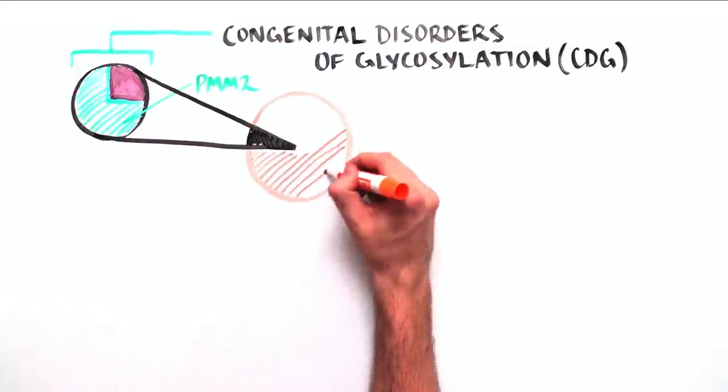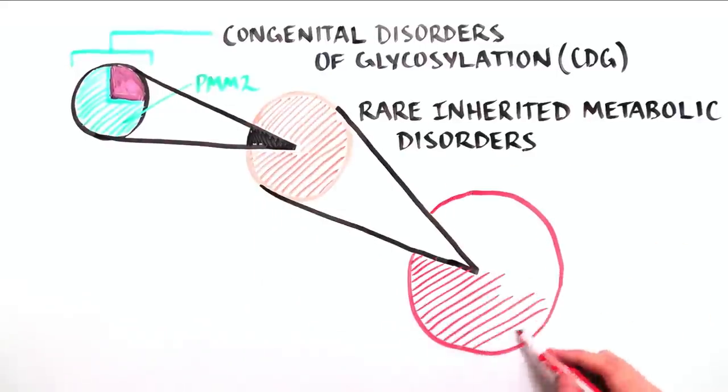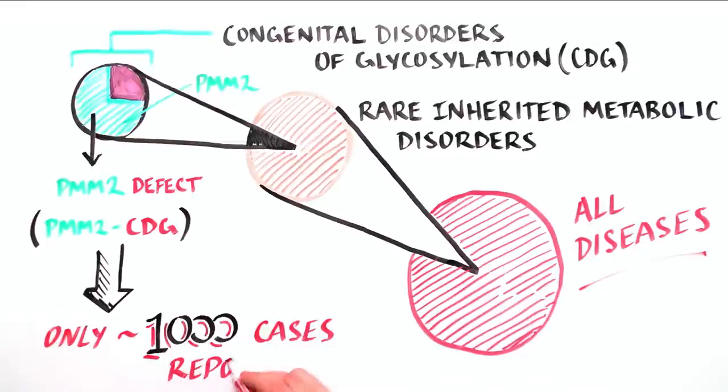PMM2 CDG is the most common of a growing family of more than 100 extremely rare inherited metabolic disorders. Only about 1,000 children and adults have been reported worldwide.